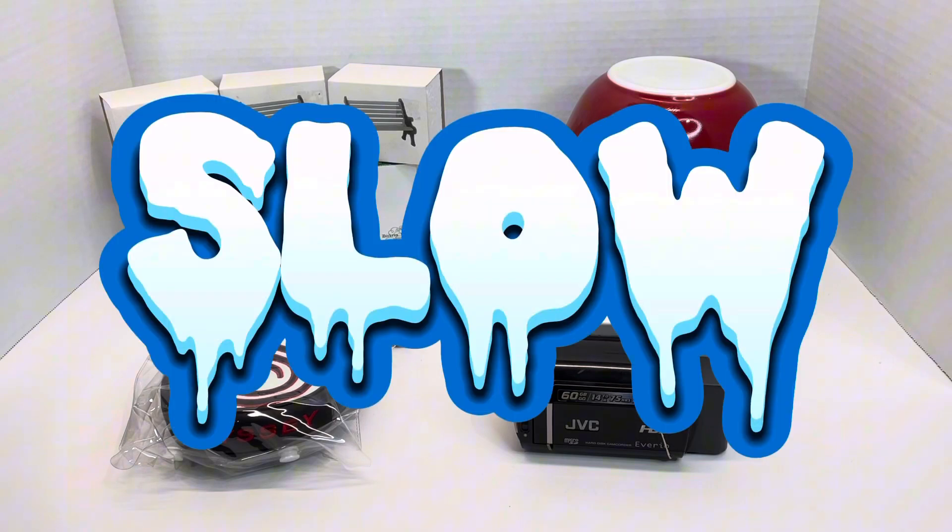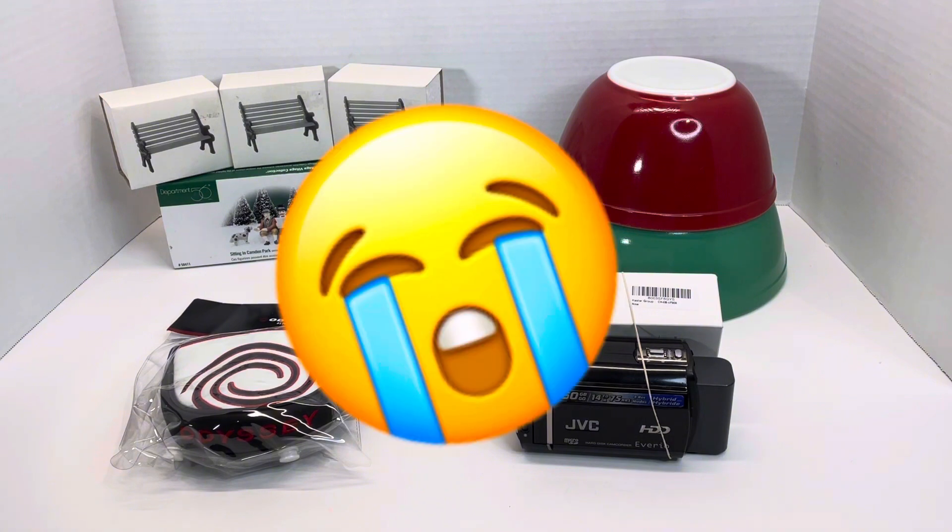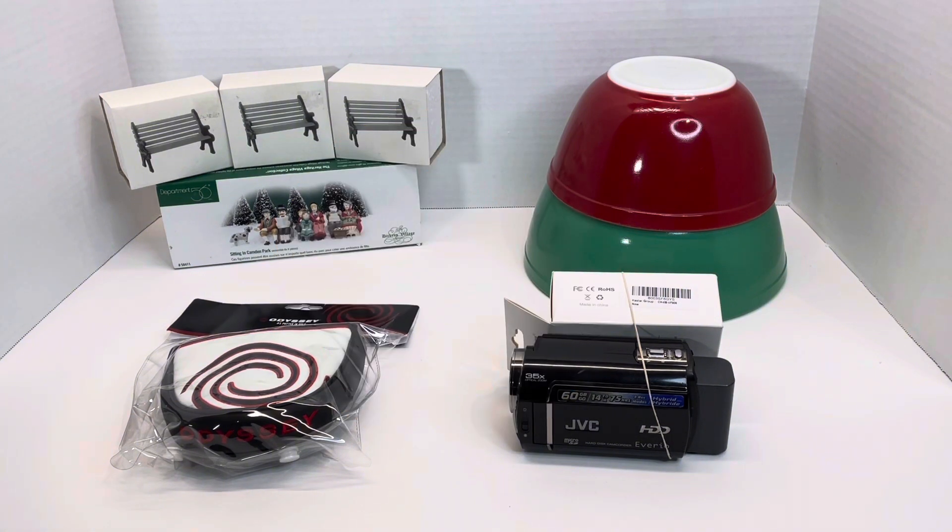We had a really slow week this week — we even went almost 48 hours with only one sale. But today has been a great day for us. We've got four sales going out on eBay.